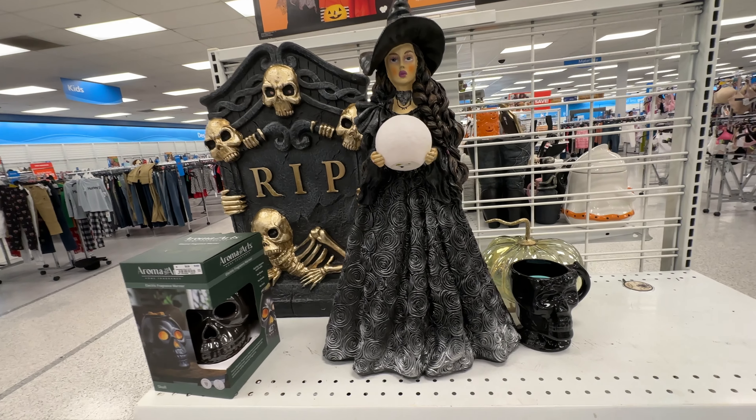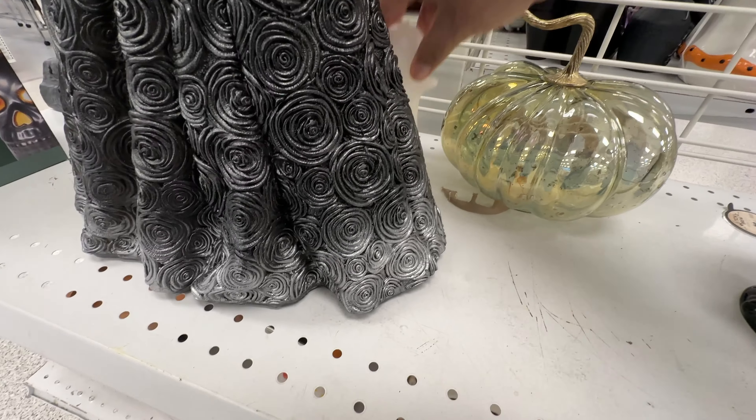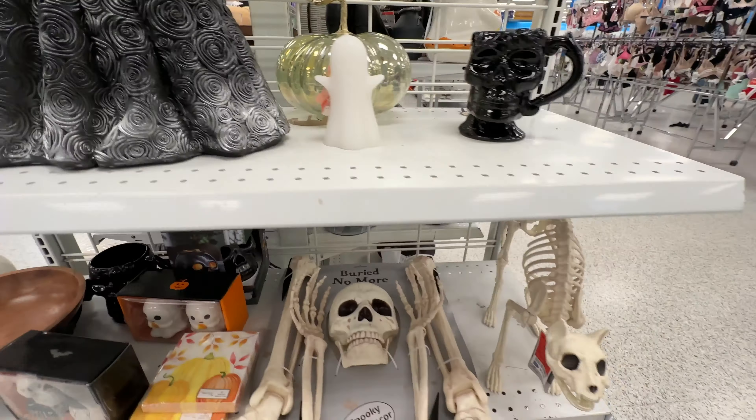Here we do have a little witch figurine. I'm not really a big fan of those, because even though I am doing a witch theme inside my house this year, I don't really want to decorate with the dolls. It's a shame that Ross doesn't have animatronics for sale — I would be all over that. But it seems like mostly it's just the home decor.